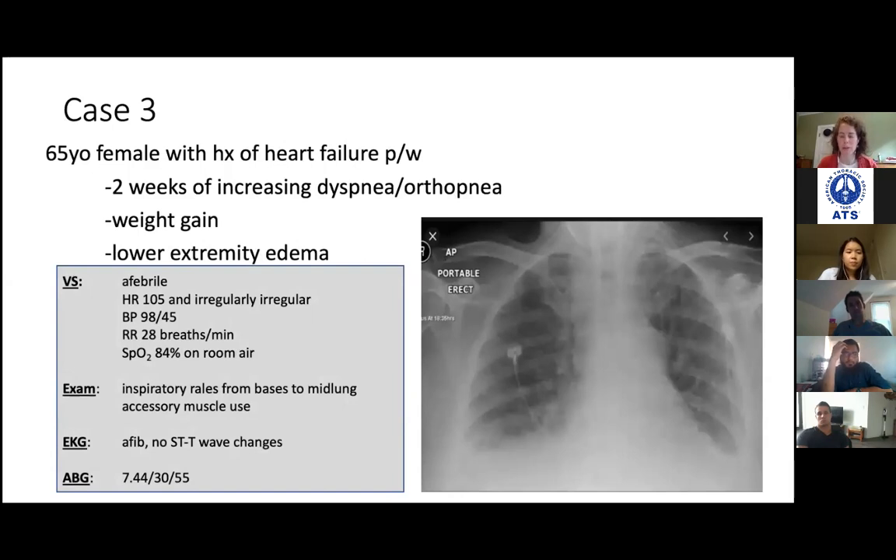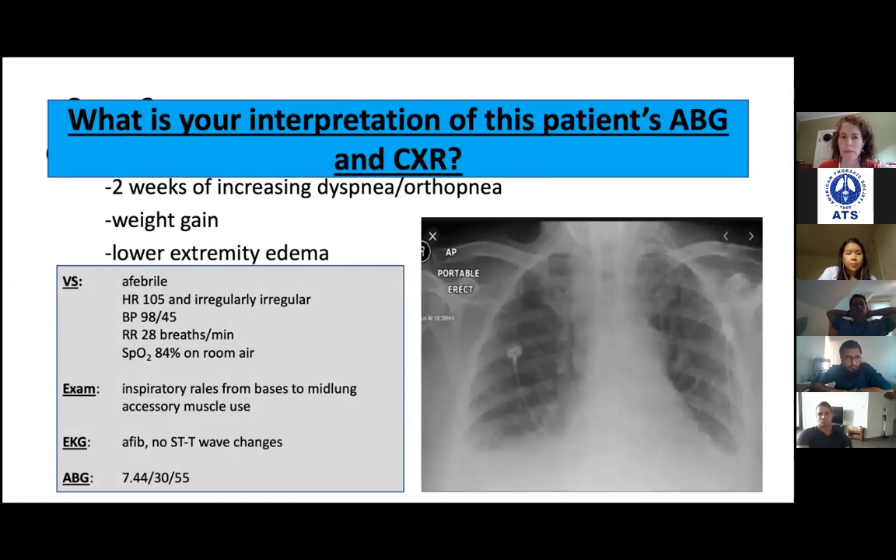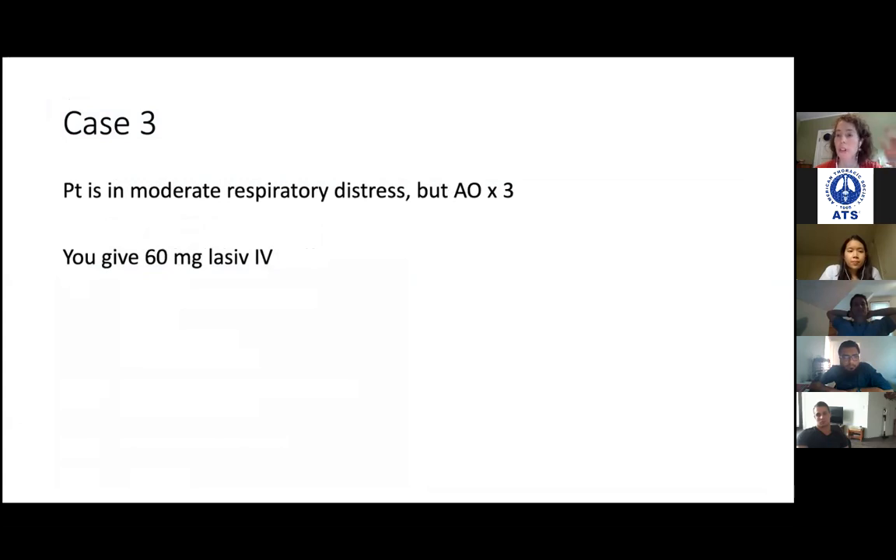Let's talk about the third case: a lady with a history of heart failure presenting with a few weeks of worsening orthopnea and dyspnea, weight gain — classic heart failure symptoms — hypoxemic with crackles. Something is going on with this lady — cardiogenic pulmonary edema. Pretty good story; we're giving her Lasix.